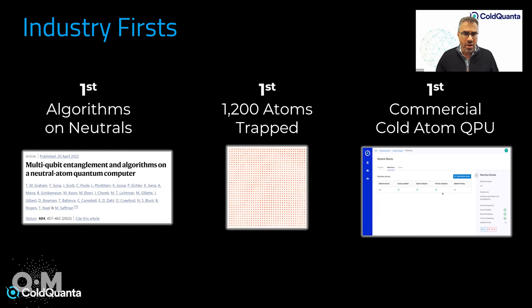We've achieved a number of compelling industry firsts in cold-atom computing. We have a paper recently published in Nature, along with our academic partners and with Riverlane, demonstrating for the first time the execution of algorithms on a neutral-atom platform. We have another paper on the archive where we've demonstrated the largest ever trapped array of atoms — over 1,200 atoms trapped — which are precursors to becoming operationalized qubits. We will shortly announce the world's first commercially available gate-based cold-atom quantum computer, called Hilbert.